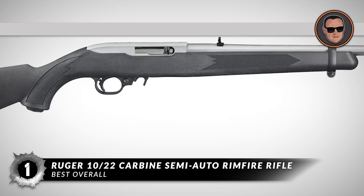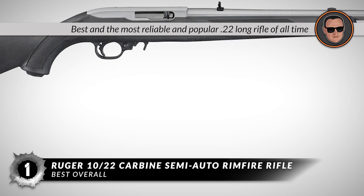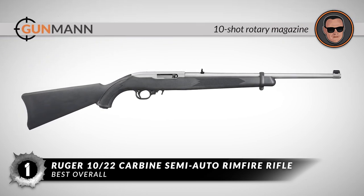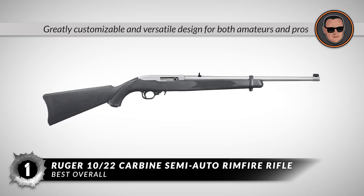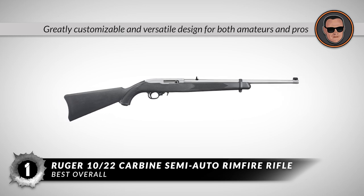In summary, this .22 rifle made it to the top of our list because it is the best, most reliable, and popular .22 long rifle of all time. It has a 10-shot rotary magazine that fits flush inside the receiver, and it has a greatly customizable and versatile design for both amateurs and pros.